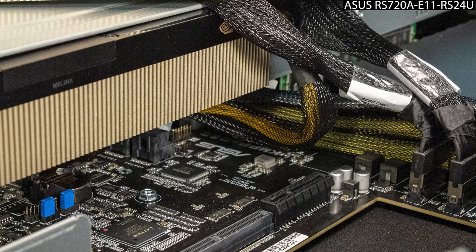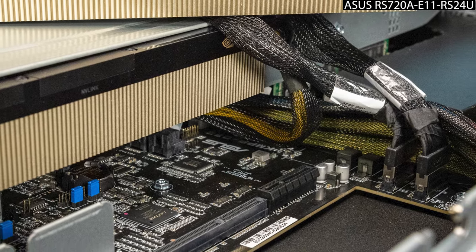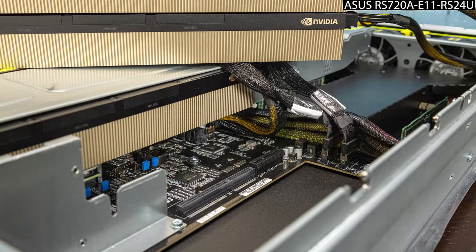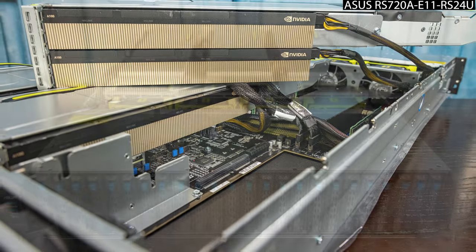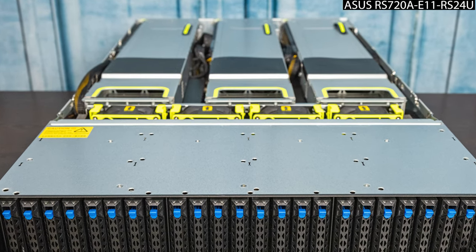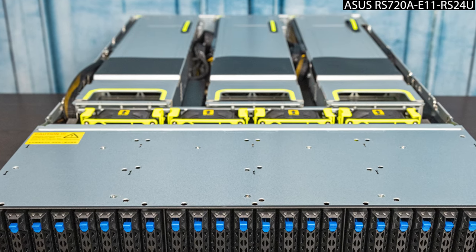Also highlighting a GPU solution: a 2U server with four NVIDIA A100 GPUs in PCIe form factor, plus two 64-core, 280-watt TDP AMD EPYC 7763 Milan CPUs. That gives us 128 cores and high-performance computing capability alongside four accelerators in a single 2U chassis. This is Milan taking a segment from Dell's customer base that used to be an Intel segment.